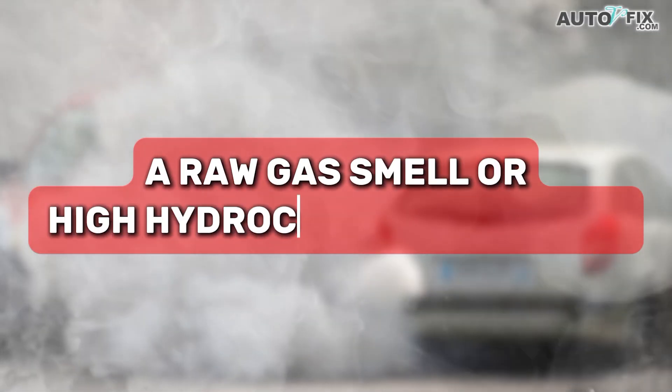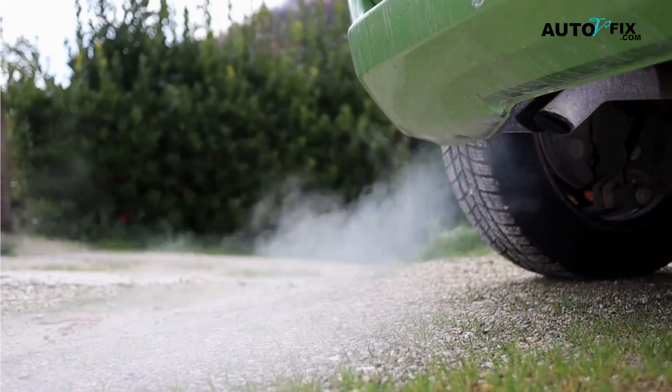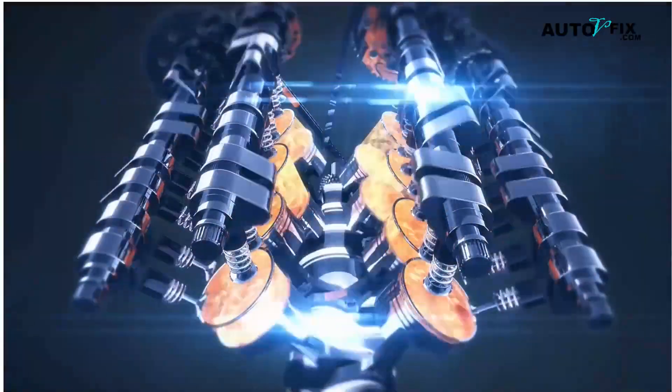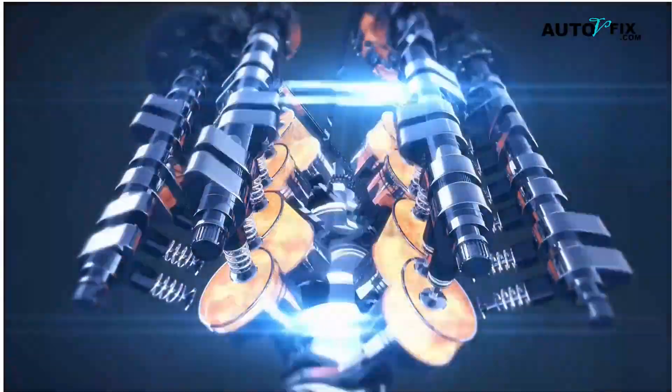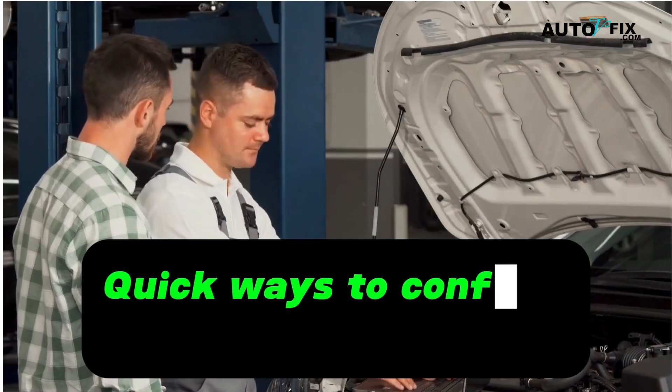Ninth: a raw gas smell or high hydrocarbon emissions. A persistent fuel smell at the tailpipe, or higher-than-normal hydrocarbons on an emissions test, can point to misfires. Since coils create the spark, a failing coil is near the top of the list. Now that you know the signs, let's talk about quick ways to confirm the problem.